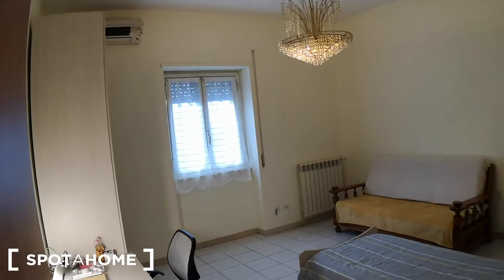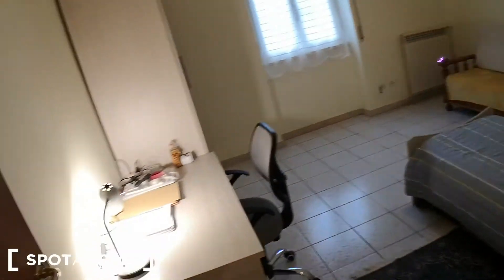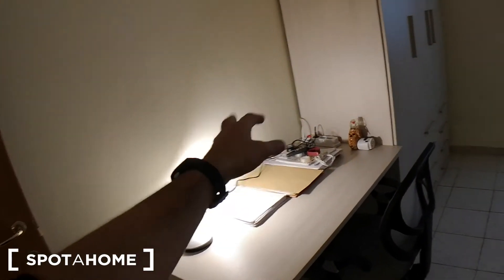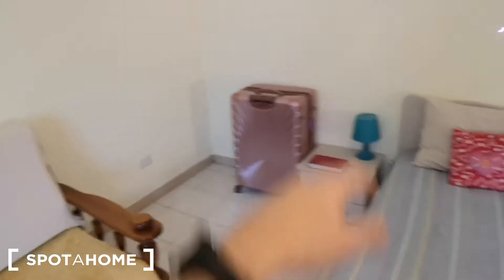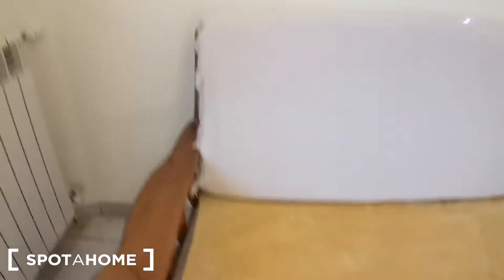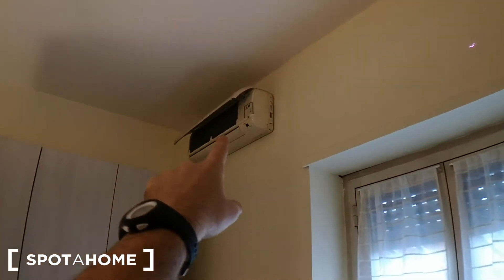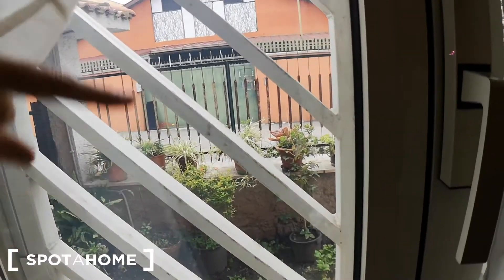Let's see bedroom number two — there's a single bed here, though this room is currently rented. There's a desk with an office chair, lamp, and a bedside table with a lamp. There's also a couch which looks like it might be a sofa bed. Heating unit is present, and there's a wardrobe I can't open for privacy. This bedroom has an AC unit and faces both the interior courtyard and the street, Via Bitonto.